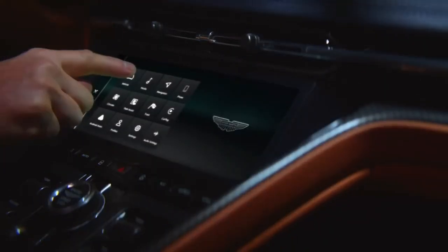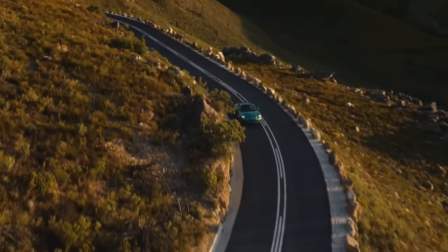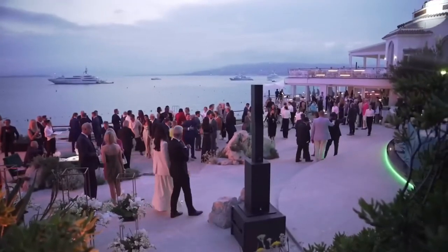Introducing the revolutionary 2024 Aston Martin DB12, a super tourer that redefines the iconic DB lineage with its exceptional sporting character, dynamic capability, and unrivaled luxury.